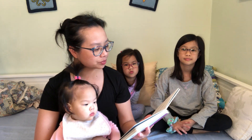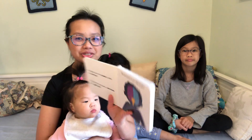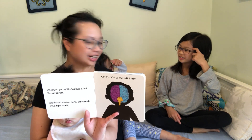The largest part of the brain is called a cerebrum. It is divided into two parts, the left brain and the right brain. Can you point to your left brain? What's your left side? That's your right — no wait, that's your left. You got it?